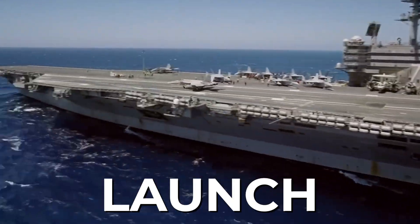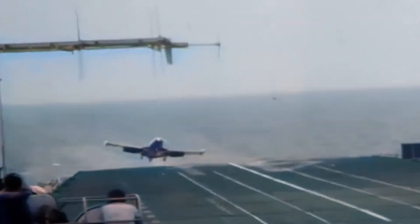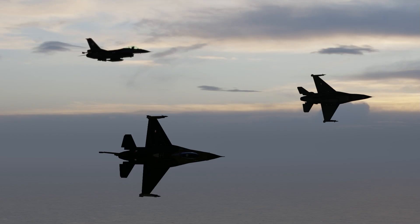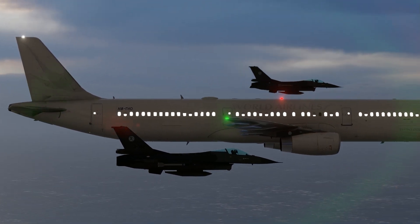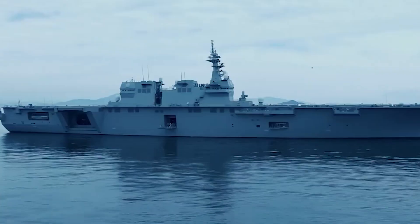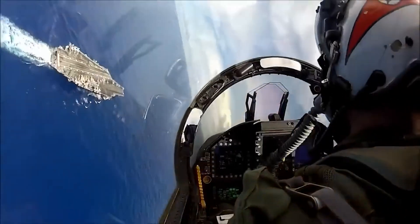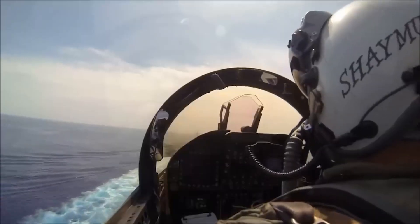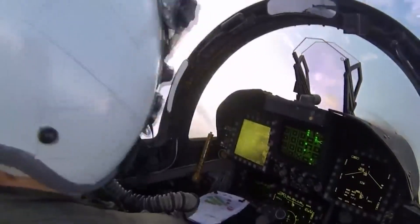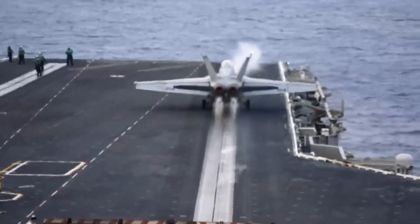Have you ever wondered what it takes to launch and land an aircraft on a U.S. aircraft carrier? Flying onto and off of a U.S. aircraft carrier is no easy feat. As the largest moving platform in the world, flight decks are constantly subjected to unpredictable weather conditions on the open sea. It takes an extremely talented pilot with knowledge and experience to successfully take off and land on a carrier in such challenging circumstances.